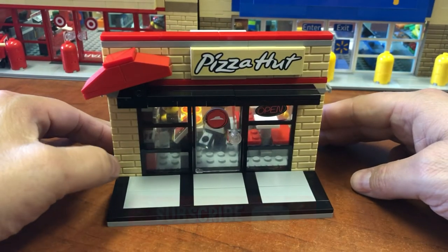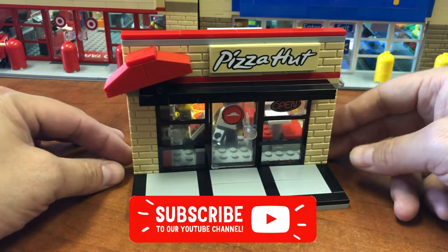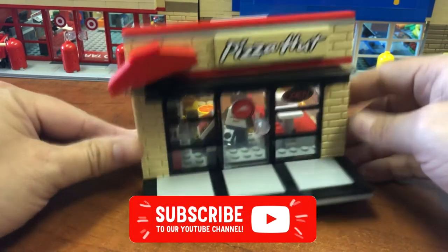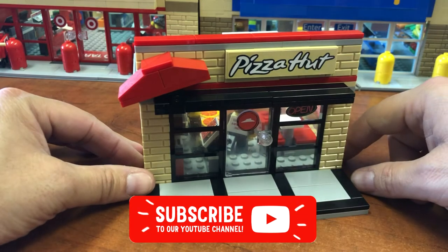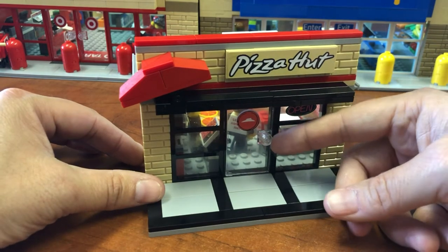Smaller can be cuter, right? So this is Pizza Hut, and it's got the open sign and a sticker on the door.